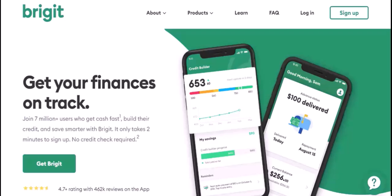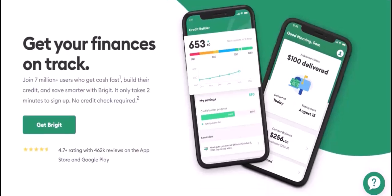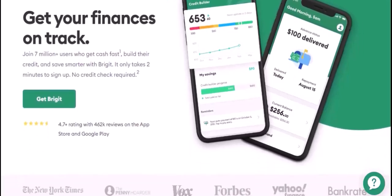Your account history — how you've managed your Bridget account, such as making payments on time and avoiding overdrafts — can also impact your loan eligibility.